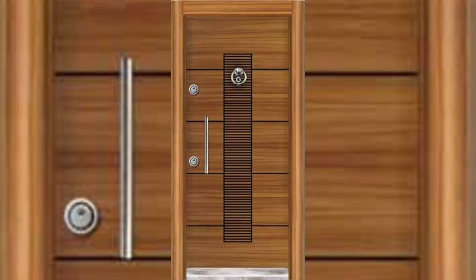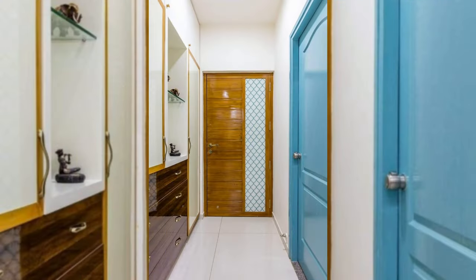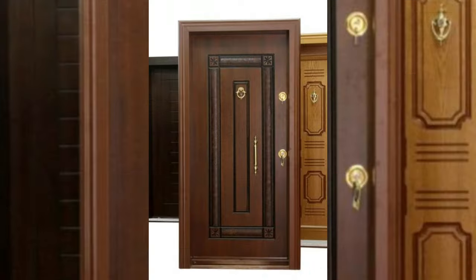Design 2: Another Warli Art Inspired Door. As you can see, most doors that have work wherein you can see through the door are usually accompanied by a second safety door, which is straightforward in its design.